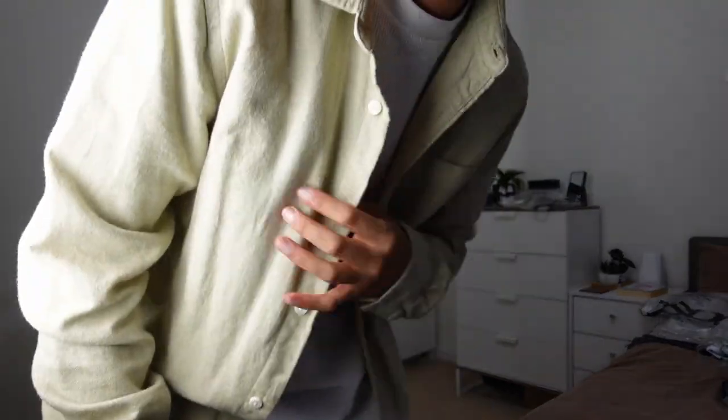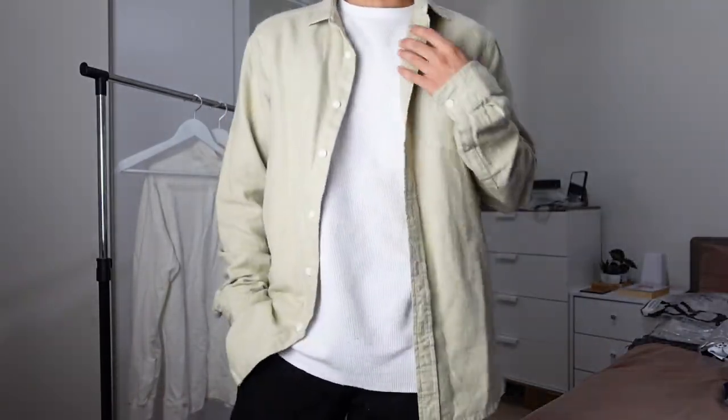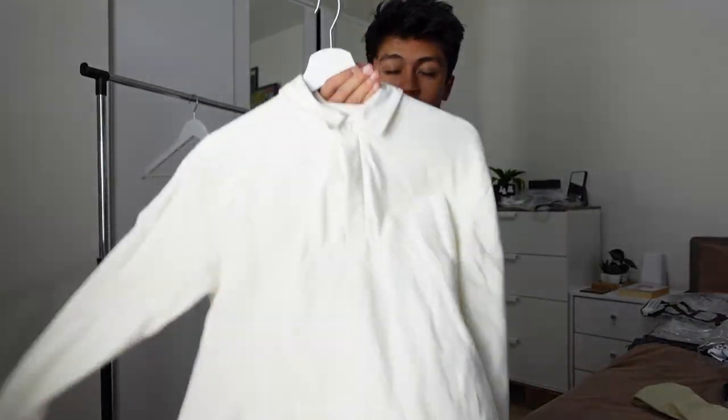It goes well with my skin tone. I did think when I got it that it was going to blend in with my skin, but I actually kind of like it — it brings out a good tone in my skin.